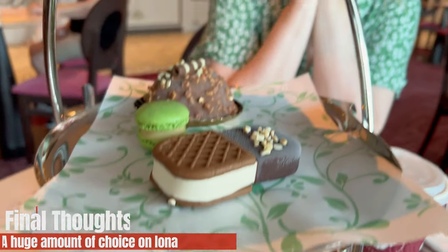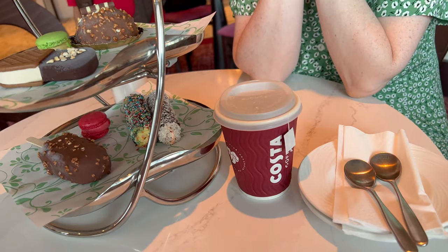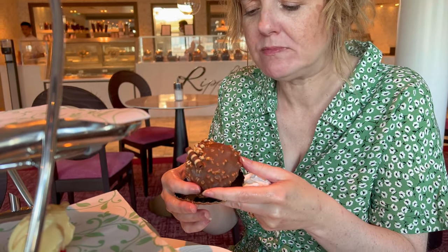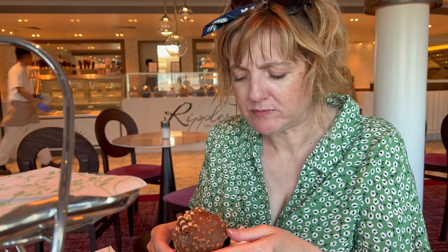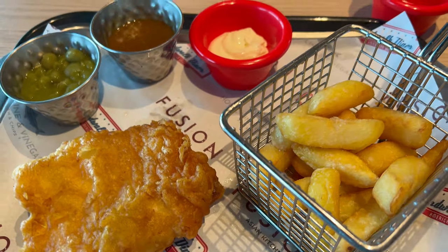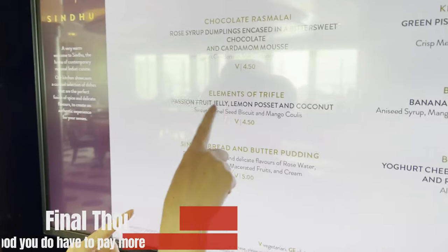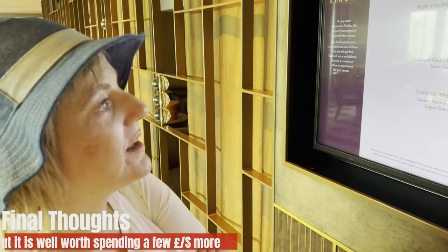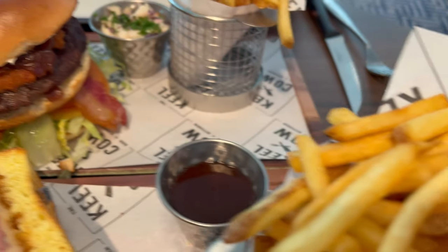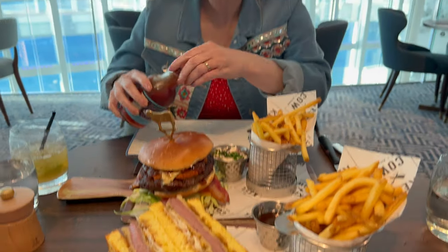Final thoughts on Iona: we haven't covered everything — there's also gelato, an ice cream afternoon tea for about £9 with a huge spread of food, and so much more choice on board. Some of it is amazing, some of it is just your regular cruise food. A lot of people are tempted to just stay in the free dining, but we think Iona is worth spending a few pounds more on the speciality dining because it really is a lot better. Thank you for watching — cheers, and have a lovely day.